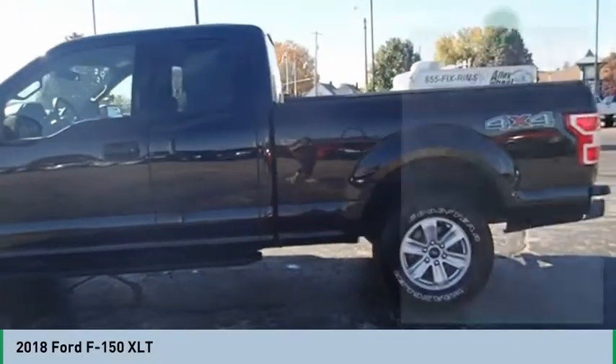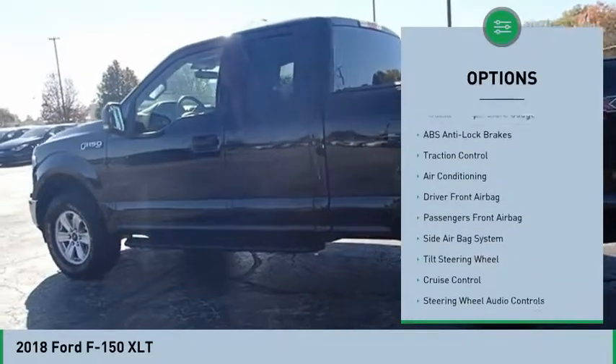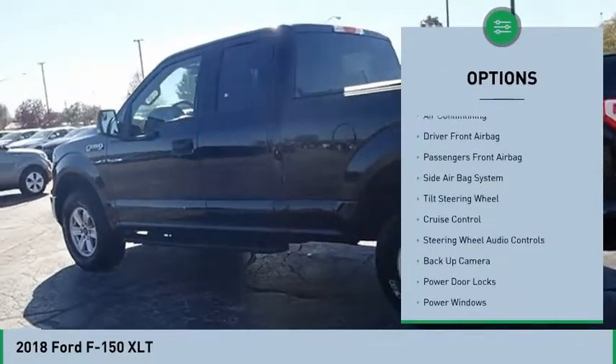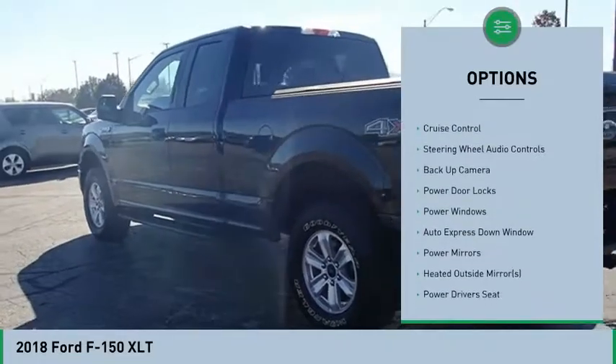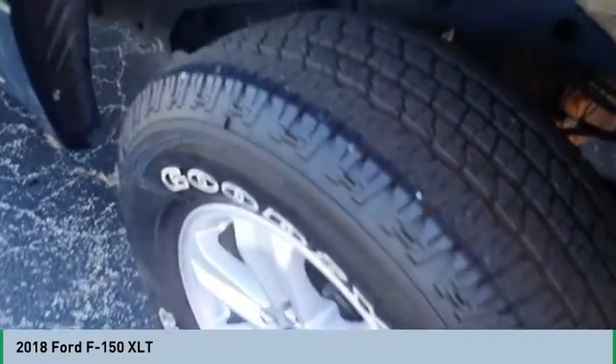Here are some of this vehicle's great options: backup camera, steering wheel audio controls, power driver's seat, traction control, running boards, four-wheel drive, air conditioning, auto express down window, hands-free link system, cruise control.